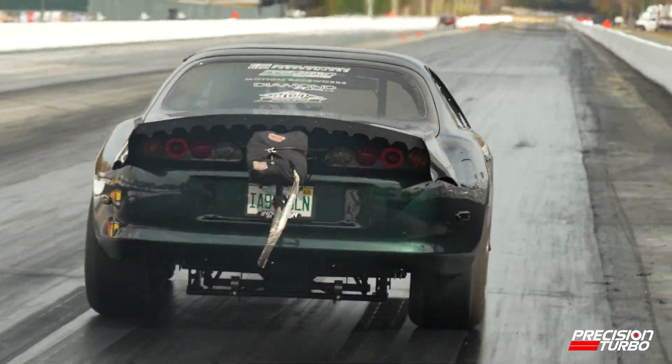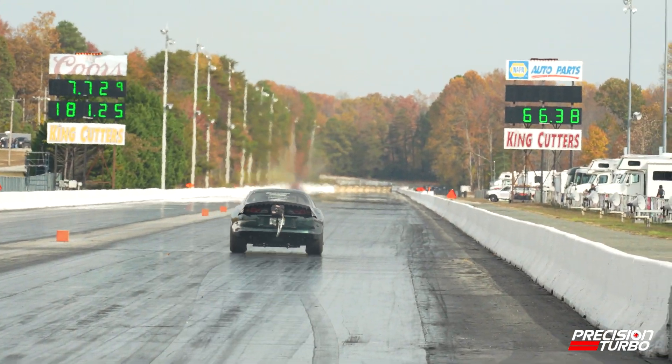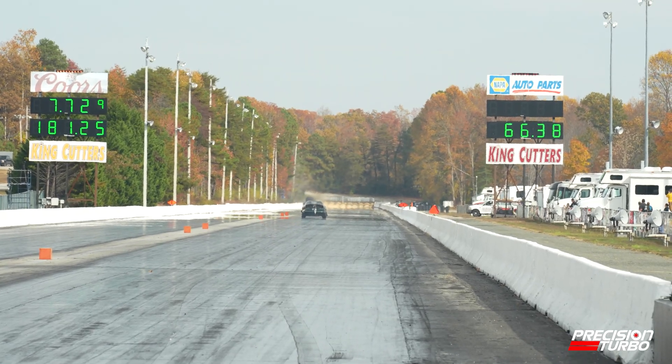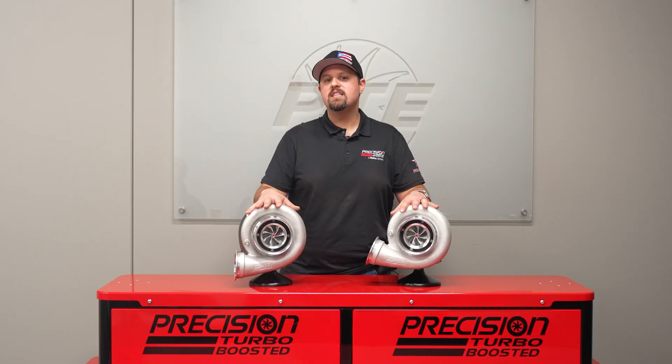These turbos are already proving themselves in the market, from four-cylinder Hondas, Evos, and 2Js in the 7s, to V8s in the 6s.